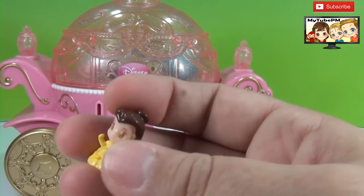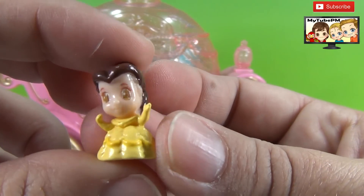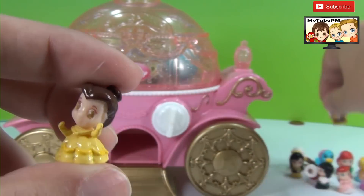Here's another blue one. Oh my — Princess Belle! She will go right with her Beast.